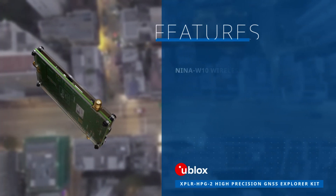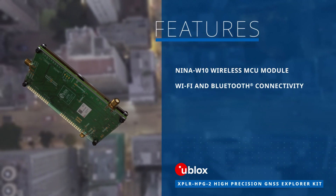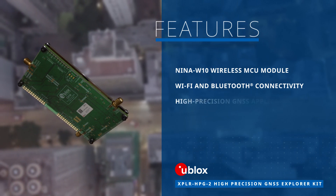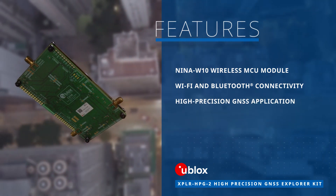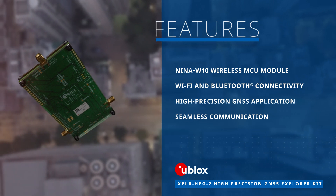Featuring the NENA W10 Wireless MCU module equipped with Wi-Fi and Bluetooth connectivity, the kit enables efficient management of the high-precision GNSS application and seamless communication among wireless modules.